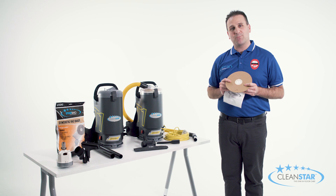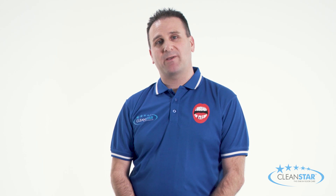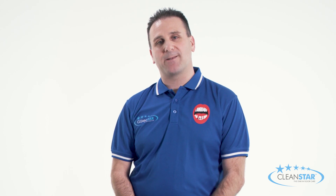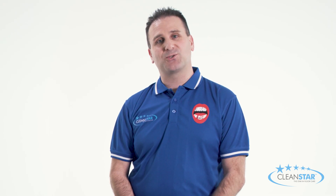Replacement vacuum bags can be purchased separately as the genuine Starbag AF924S bags. Cleanstar also carries a wide range of spare parts and accessories for the Ghibli T1, so you'll never have to worry about sourcing parts, as they are readily available through our distributor network either in store or online.